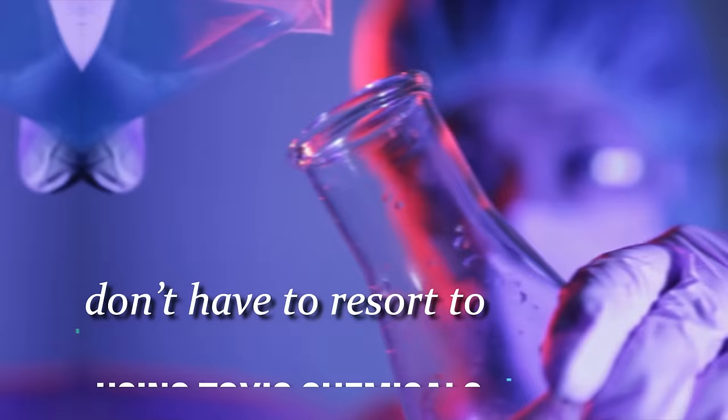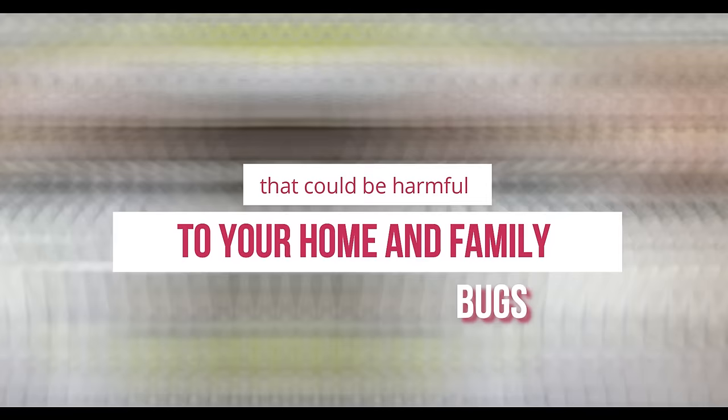Luckily, you don't have to resort to using toxic chemicals that could be harmful to your home and family to get rid of bed bugs. There are plenty of natural methods that prove just as effective, with one of the more popular of these methods using baking soda.